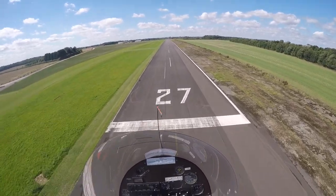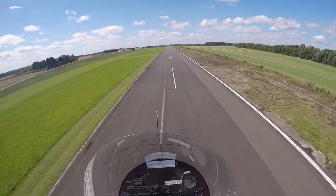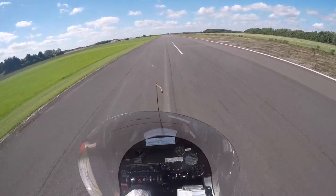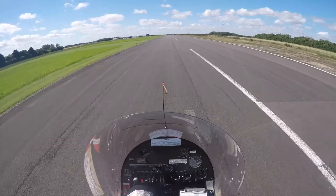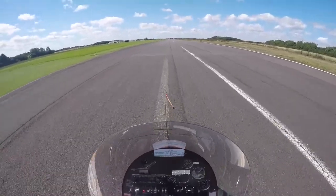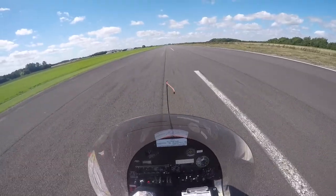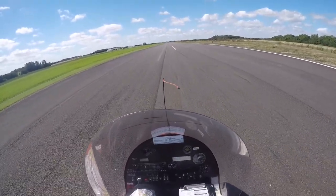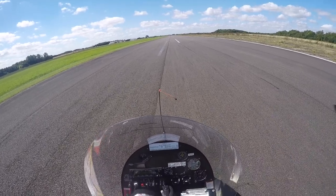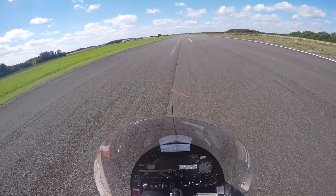That's good. Just maintain that approach. Have control. Yeah, okay. Right. Nice dotted lines there. And breathe. Yep, just remember.